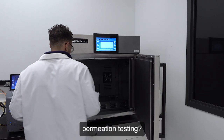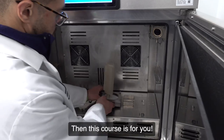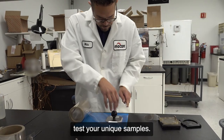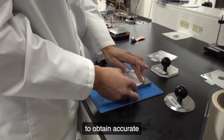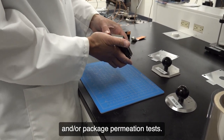Struggling with your permeation testing? Concerned about the accuracy of your test results? Then this course is for you. It will teach you how to ensure that you know how to test your unique samples. Over a few days, we will teach you the techniques necessary to obtain accurate and reproducible film and/or packaged permeation tests.